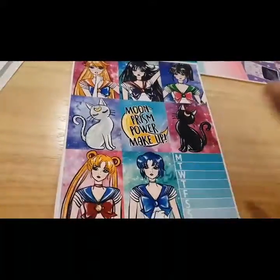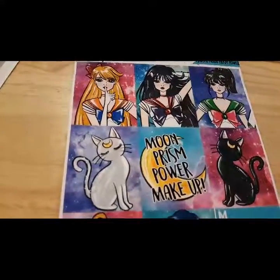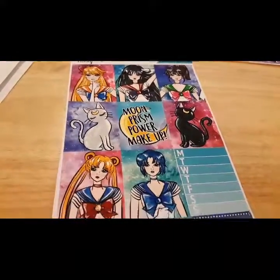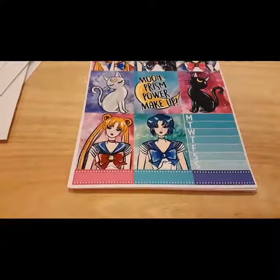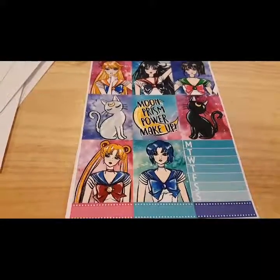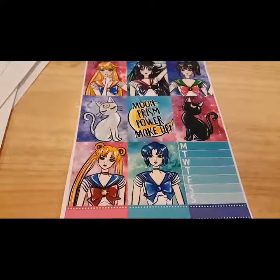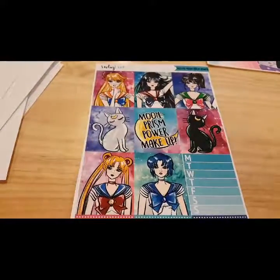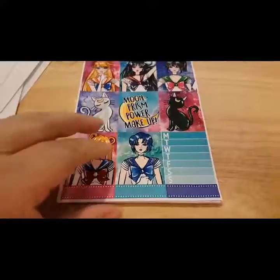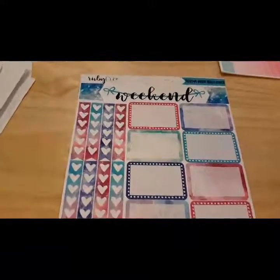So the first purchase was because Ruby came out with a Sailor Moon kit, and I just absolutely love Sailor Moon, so I splurged and bought a couple of different kits that I really liked from her. I know it was the Planner Girl and the Springtime Fashion one for sure, and probably the Pandas. But I just love these colors — she did such a great job with these.